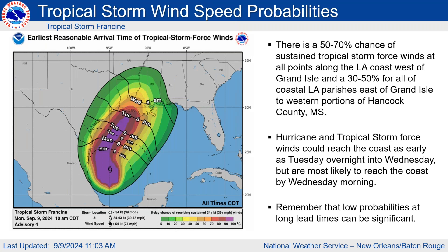In terms of timing, this is the earliest reasonable time of arrival. For coastal areas it will be overnight Tuesday night into Wednesday morning, and for northernmost areas — basically north of the lake — Wednesday morning is your earliest reasonable time of arrival. We really want people to have all preparations in place by Tuesday evening. The highest probabilities of tropical storm force winds will be for our western coastal areas, and these probabilities will increase as we get closer to landfall.